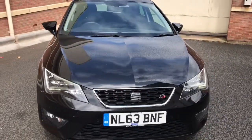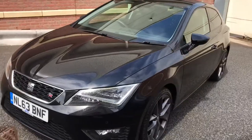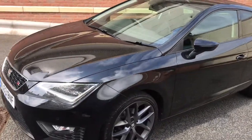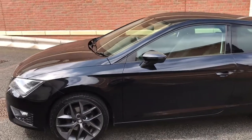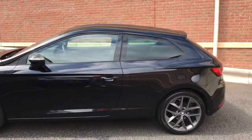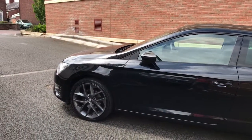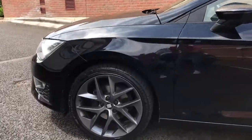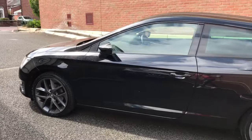So here we've got a Seat Leon FR. It's a two litre diesel and it's in absolutely immaculate condition. It really is a beautiful car and it's got all the nice extras. It comes with a technology pack which means it's got satellite navigation. This one's been upgraded to 18 inch alloy wheels which look amazing, and the tyres are all good all round.